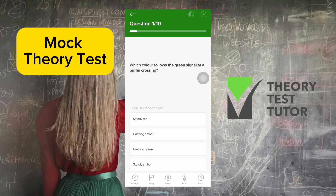Welcome to the Theory Test Tutor. We're going to do a 10-question mock test. Let's get straight into it.